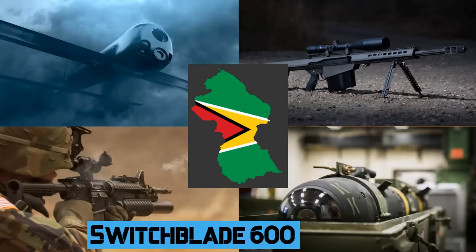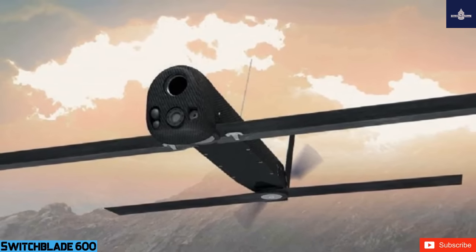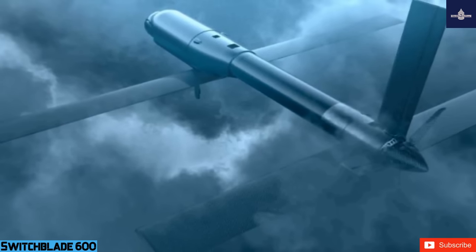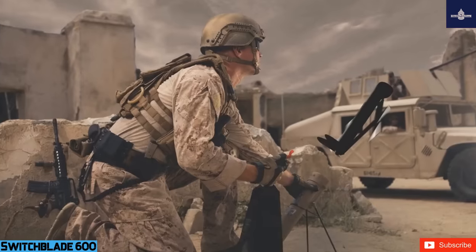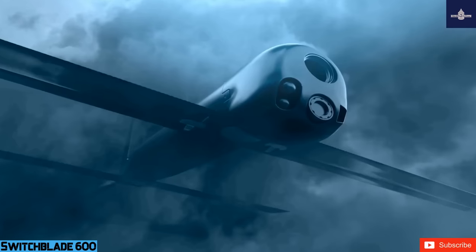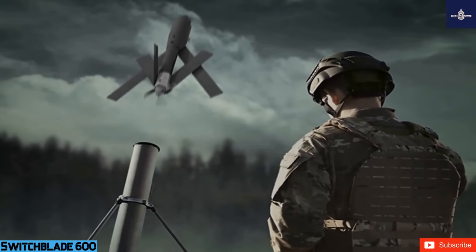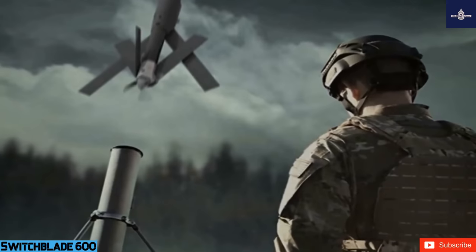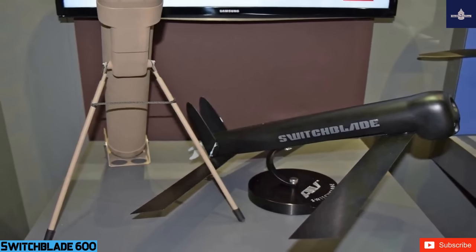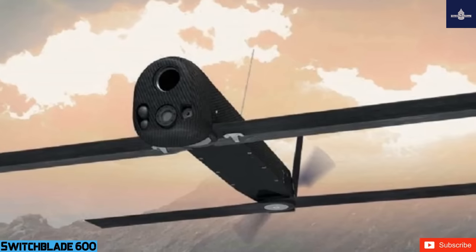The Switchblade 600 loitering munition weighs 54.5 kilograms (120 pounds), including the all-up round in the tube and fire control system (FCS). The round itself weighs 22.7 kilograms (50 pounds), with the FCS consisting of a tablet and long-range antenna. The system is man-portable and can be set up in 10 minutes. It is designed to fly out to 40 kilometers (25 miles) in 20 minutes, then loiter for another 20 minutes, giving it an 80-kilometer (50-mile) total range. Reaching maximum range requires two long-range antennas deployed in the field to relay commands through the data link's handoff capability.